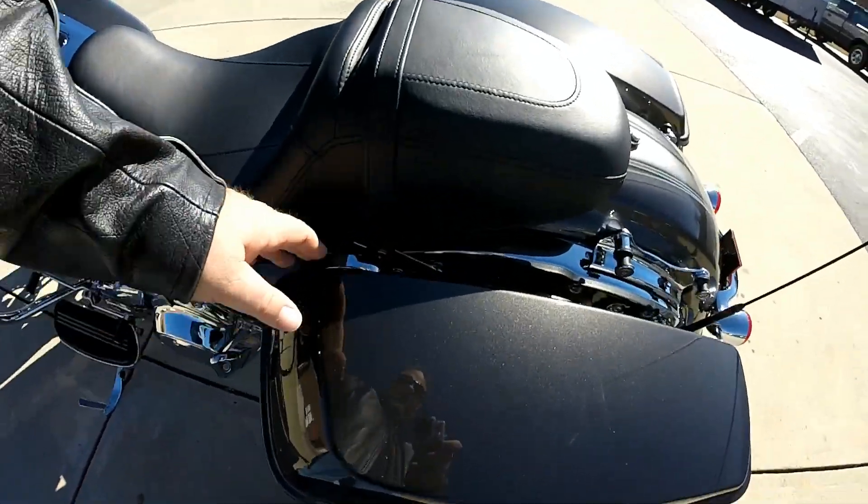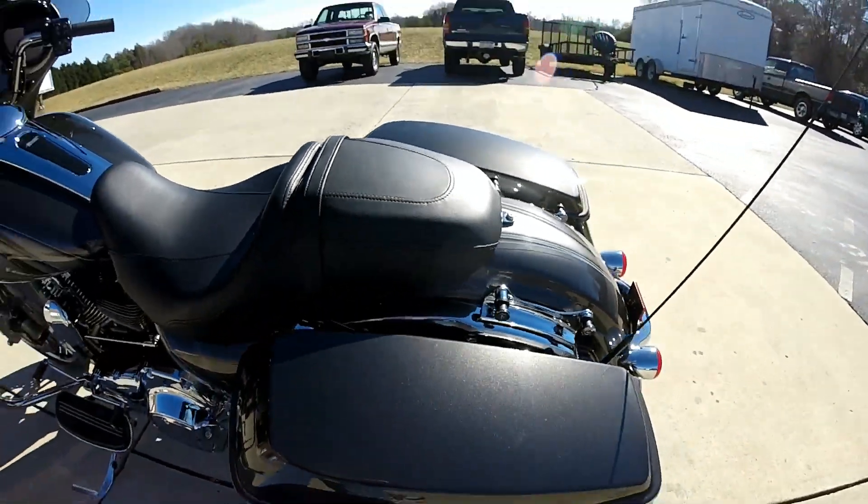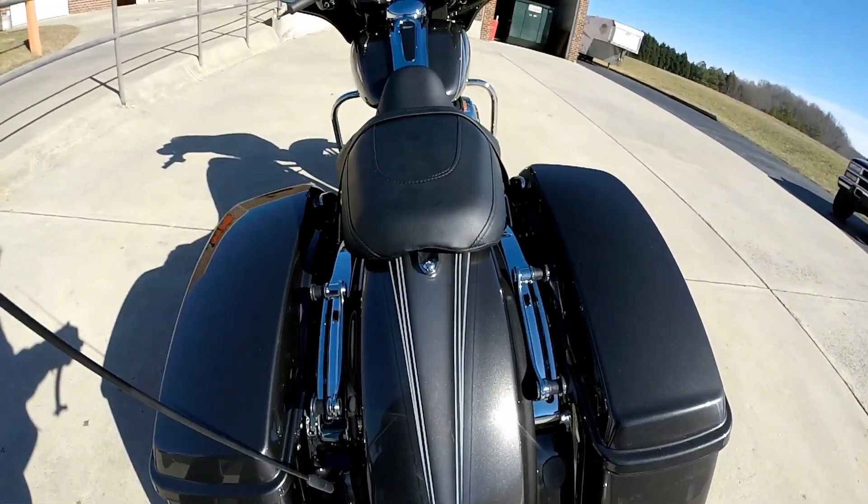Everything's made to work with one touch of one hand, like the new saddlebags — open and close those with one hand. Nice tail end here.